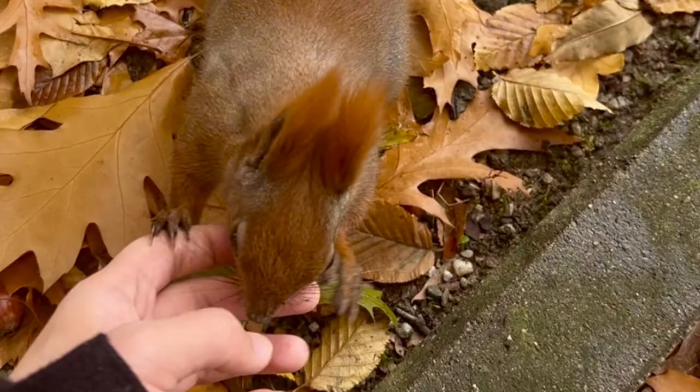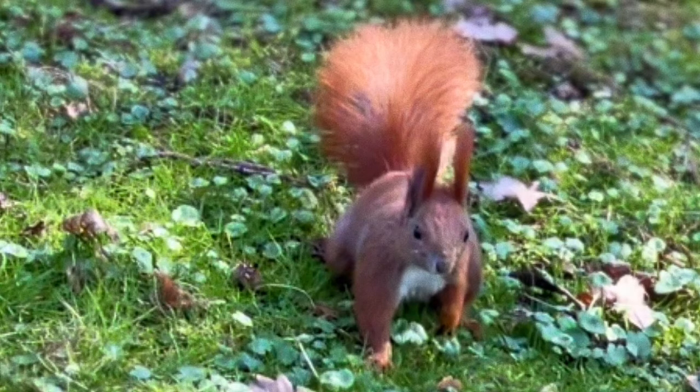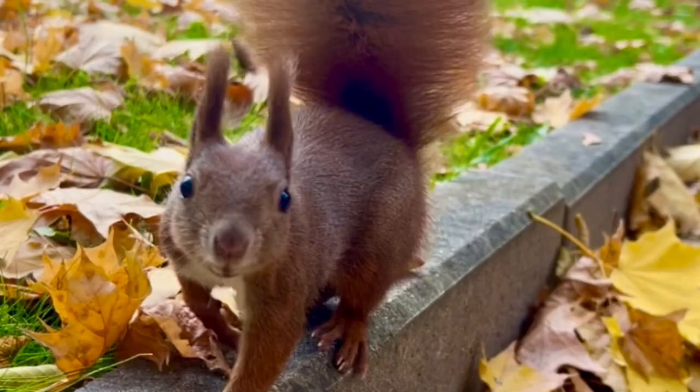So we've got squirrels building weatherproof penthouses and owls becoming urban foodies. The biggest takeaway is the resilience of nature — even facing all these human-induced changes, they found ways to adapt. And it makes you think: if they can do it, maybe we can learn something from them — to be more adaptable, more resourceful, and more in tune with our surroundings.